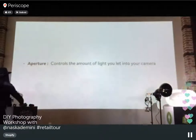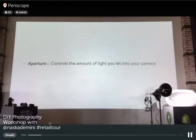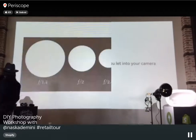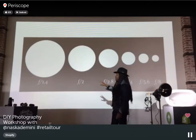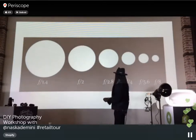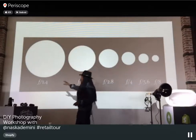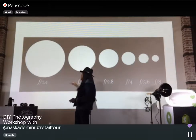Now we're going to talk about aperture. Aperture controls the amount of light that gets into your camera — it's really important. Your aperture settings range from f1.4, which is the widest aperture, up to f8 or higher, which is a narrower aperture. If you have your lens set to f1.4, you're letting a lot more light into your camera, which means you get a shallow depth of field.